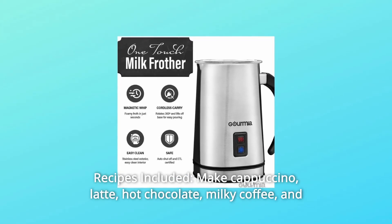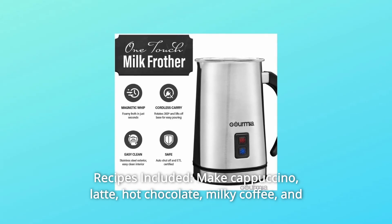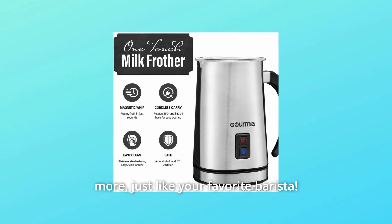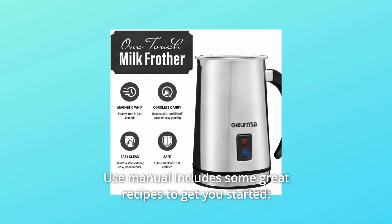Number 5: Recipes Included. Make cappuccino, latte, hot chocolate, milky coffee, and more — just like your favorite barista. The user manual includes some great recipes to get you started.